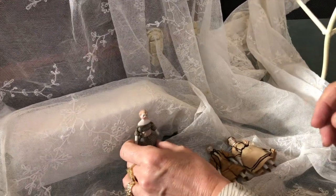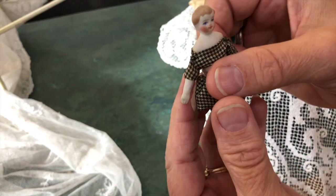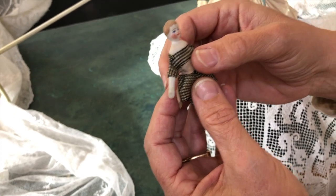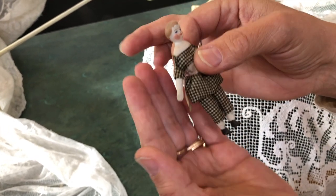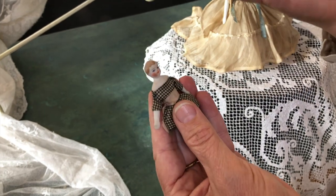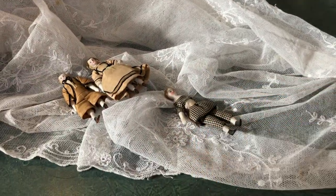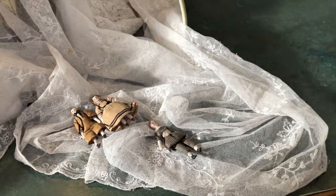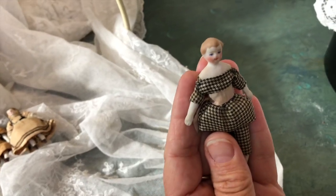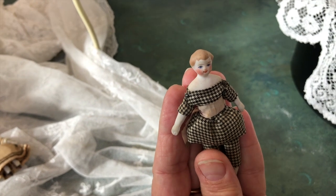Moving to a whole other kettle of fish: this doll's hair color Kathy really associates with Simon and Halbig, who often made dollhouse dolls. So if she was going to give an attribution for this one, she'd look at Simon and Halbig — not one hundred percent definitive, but there are enough marked larger examples with those characteristics that show the SH initials. They are sometimes easier to identify in larger sizes.